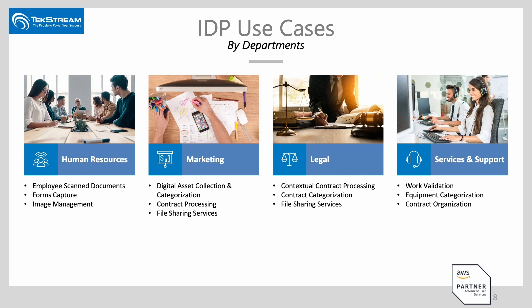What intelligent document processing really does is enable you to glean information through intelligence and through automation. For example, in human resources you can automatically determine what type of employee documents have been scanned, capture critical details out of forms, or do image management for HR files. In marketing, you may have digital assets you want to automatically categorize. For legal, contextual contract processing is very critical — knowing who needs to see portions of a particular contract. IDP is that automation to get information to the right people at the right time so they can make the right decisions.